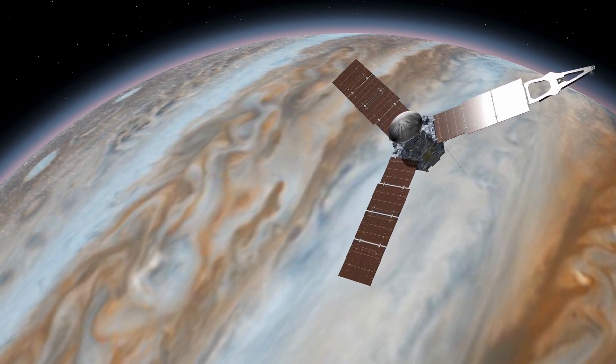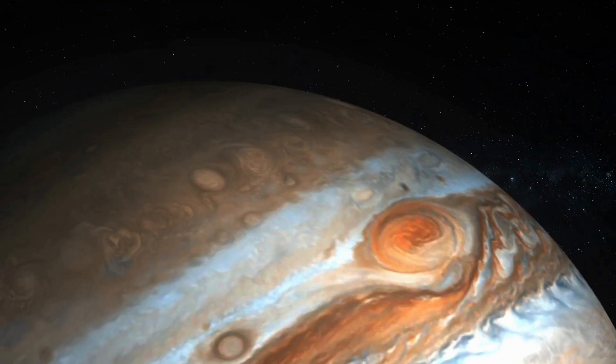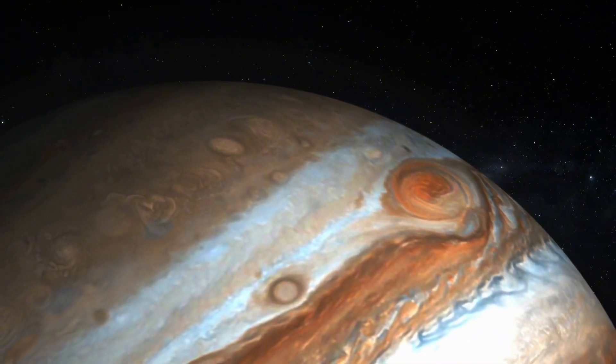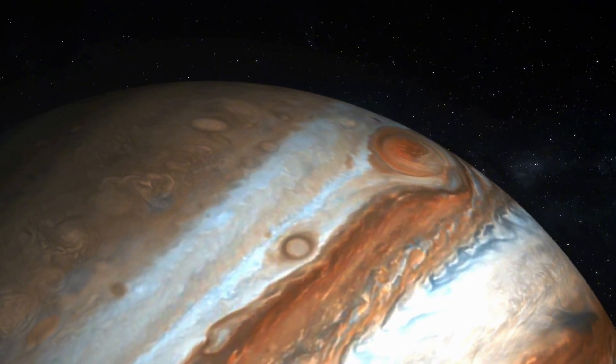found that lightning on Jupiter happens in the same stepwise way as it does on Earth. So, despite Jupiter being a massive ball of gas with no solid surface, it's got the same kind of electrical storms as our little rocky planet. I mean, talk about having things in common, right?